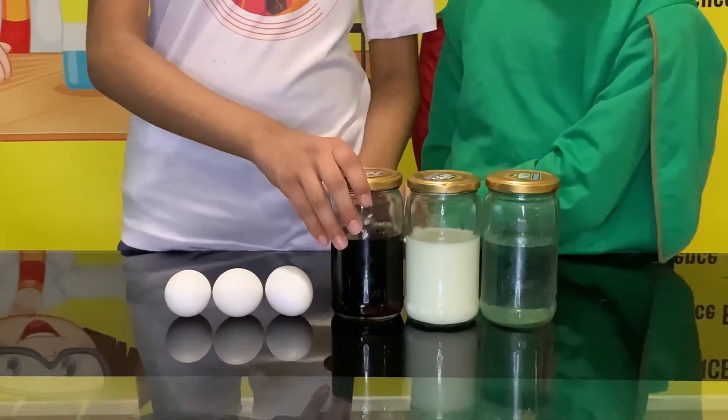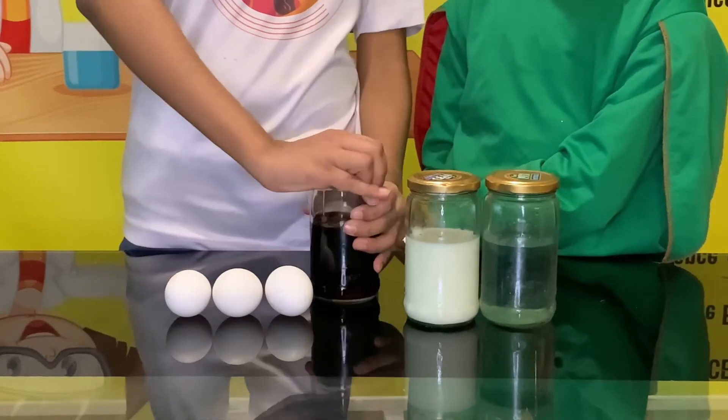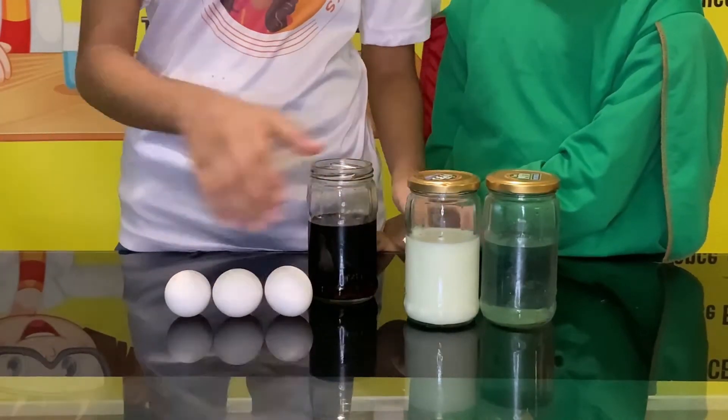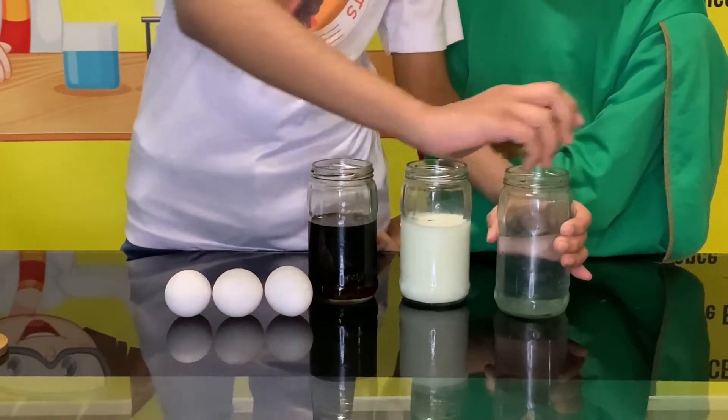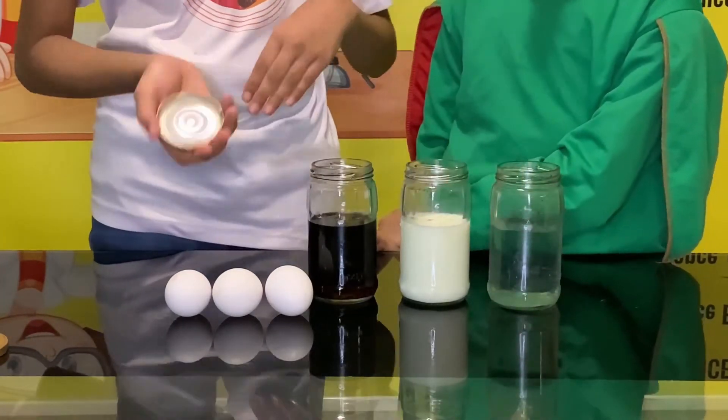Step 1 is that we are going to open the liquids lid and the jars lid and then we are going to pour the liquids in, which we have already done.